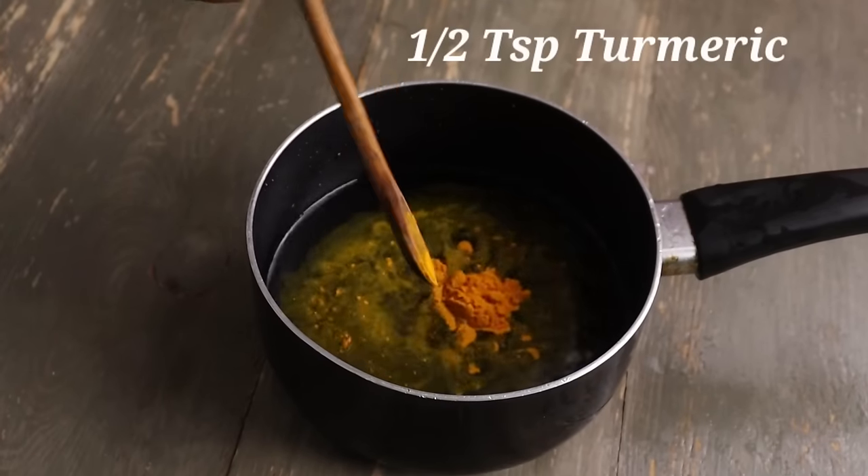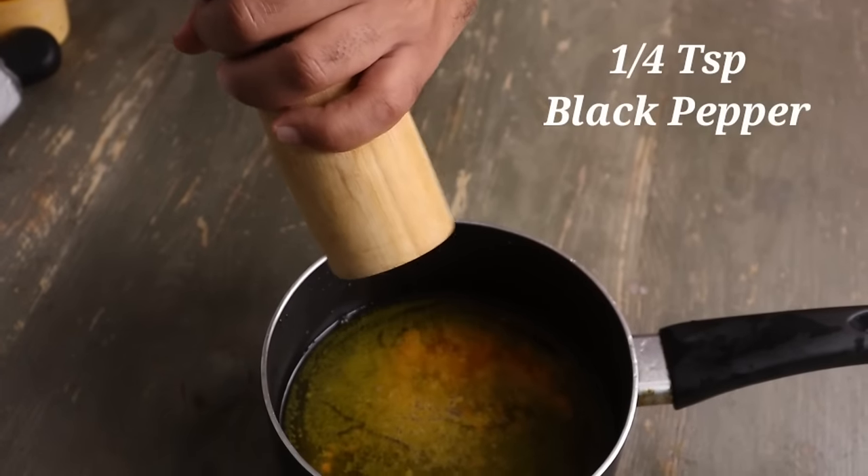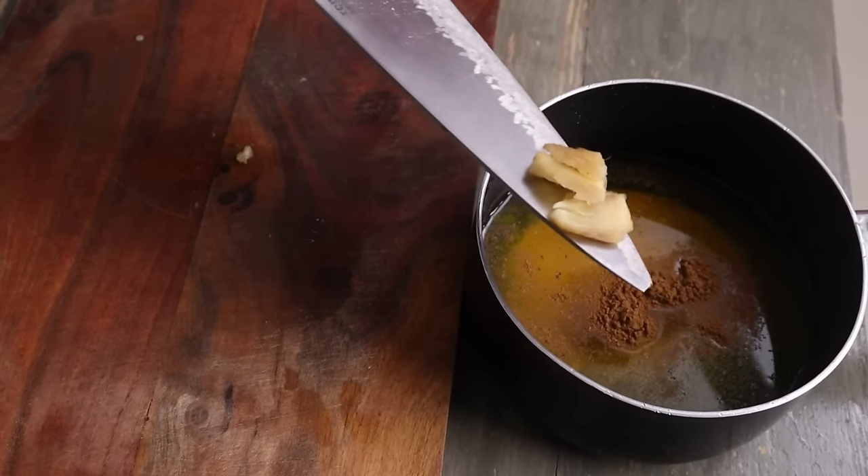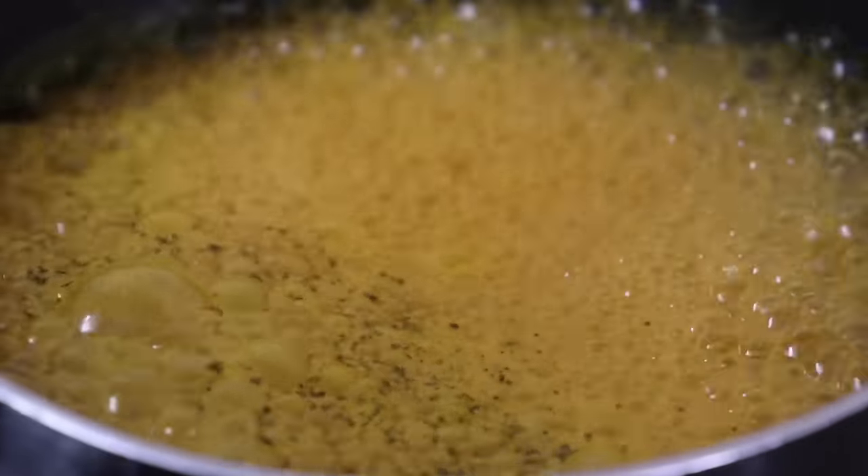How to make turmeric tea? It's very simple. Take two cups of water, add half a teaspoon of turmeric, one-fourth teaspoon of black pepper, and two to three pinches of cinnamon powder — or a real cinnamon stick if you have one. Also add two inches of ginger, peeled and crushed. Mix well and boil for about five minutes to extract the flavor and effect of all the spices. The main component of turmeric, curcumin, is well absorbed with black pepper, and black pepper also enhances the effect of cinnamon and ginger — it boosts the effect of all the spices used.